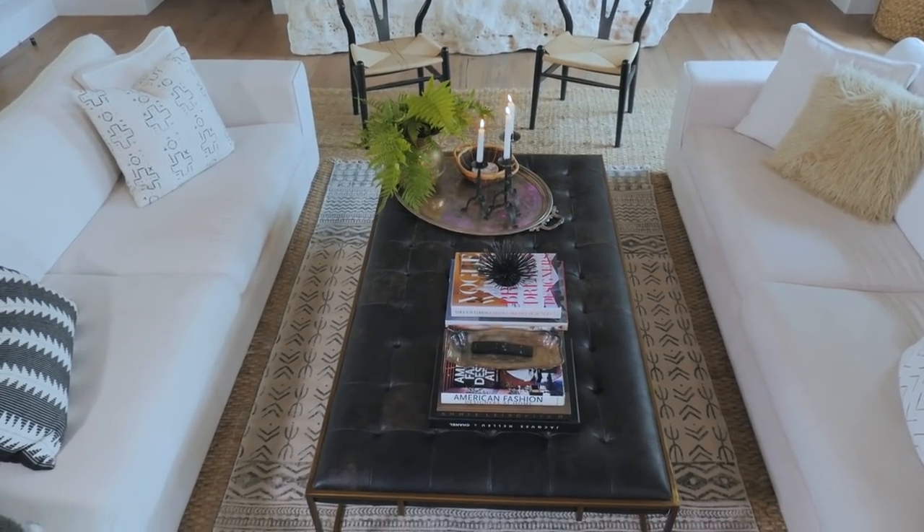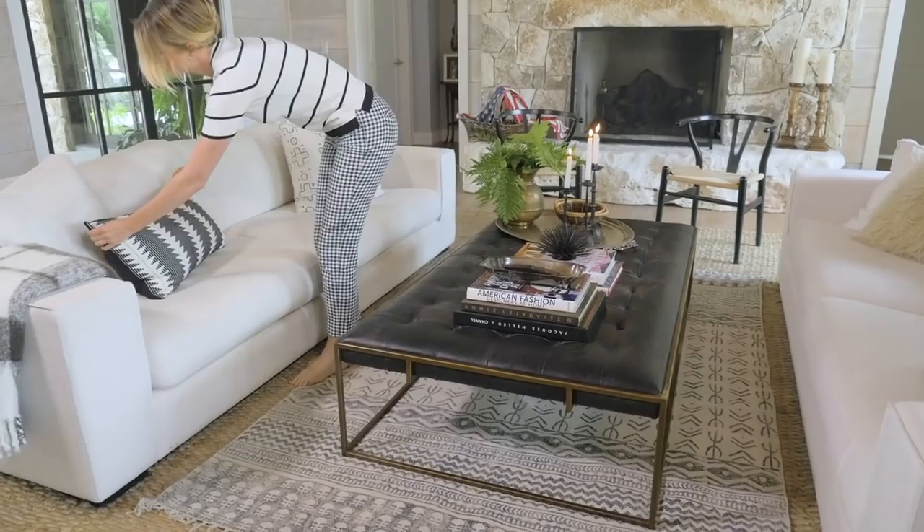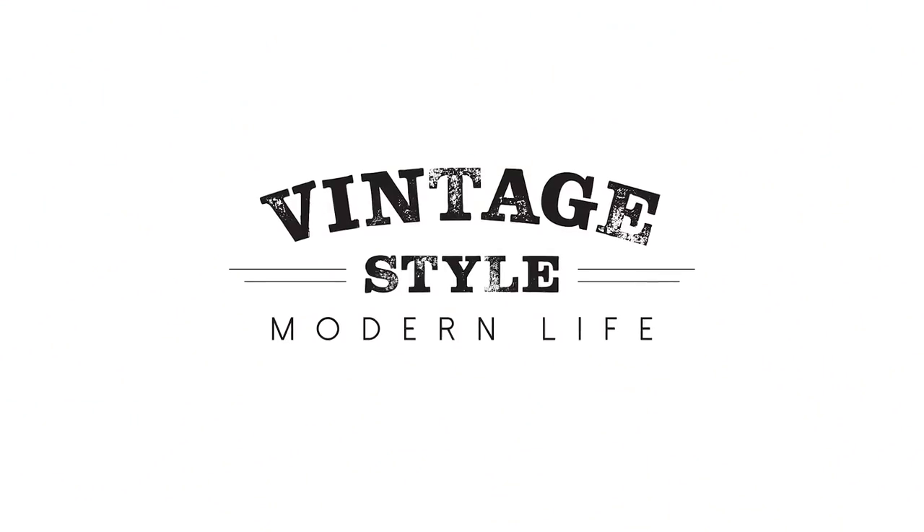Thank you so much for watching this episode of Vintage Style Modern Life. I hope that by following these simple tips you feel more confident to create your own well-curated coffee table. And if you love the coffee table that I used today, you can shop it right here on the Design Network.